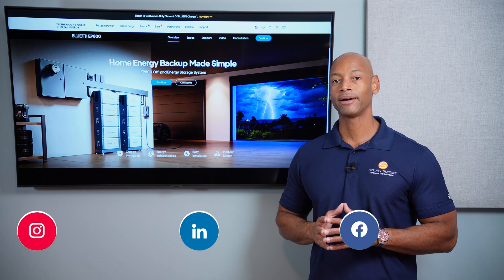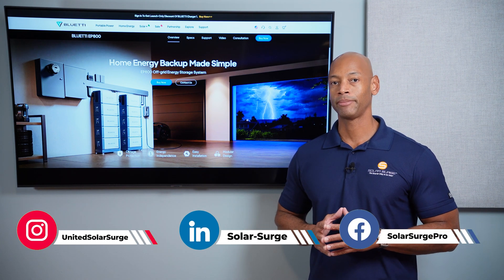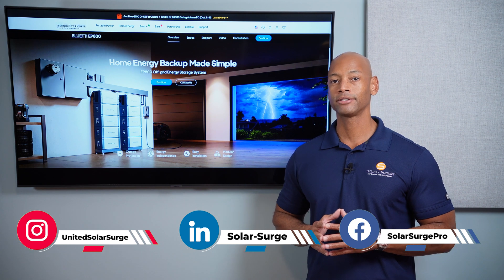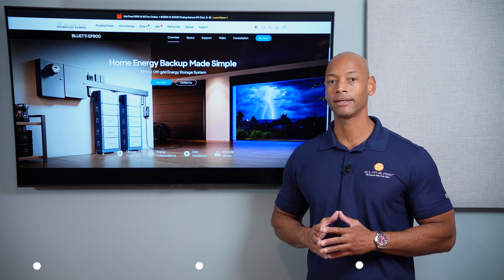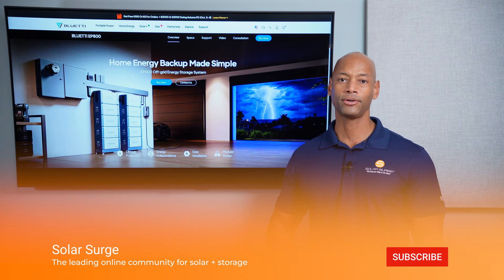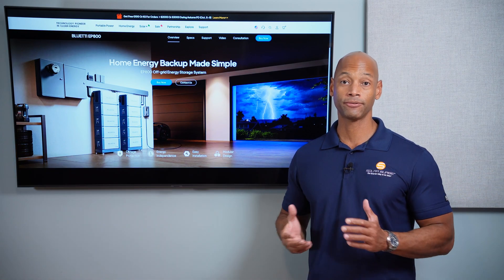In today's video, we're going to be talking about how to install a solar and battery backup system for your home and how to do it at the most competitive price so you never have to worry about being without power ever again. So why do people install solar and batteries? Why not just get a traditional generator? There are three main advantages to a solar battery backup system versus a fuel burning generator.